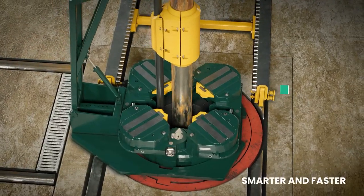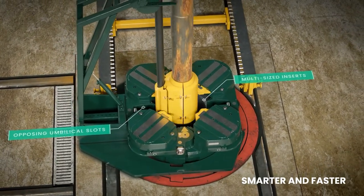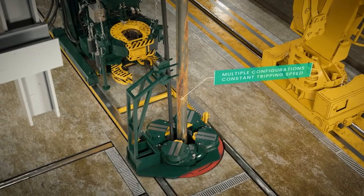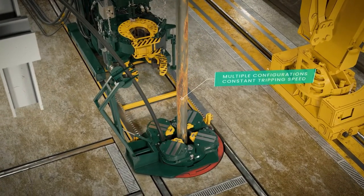Smarter means faster. Opposing umbilical slots enable optimal sheath location, and the multi-sized inserts promote constant tripping speed without reconfiguration.